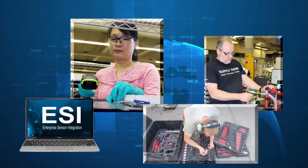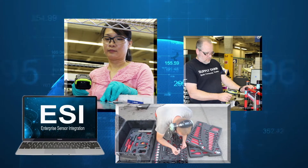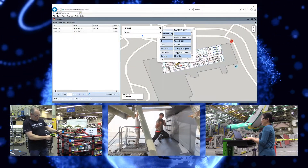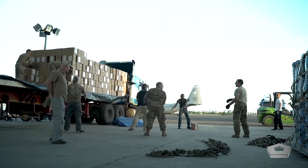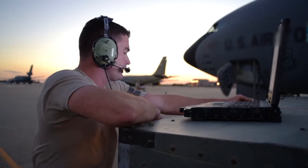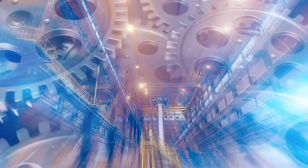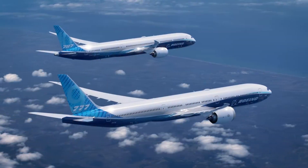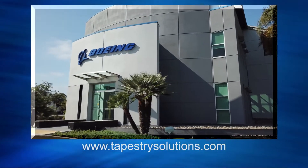ESI provides total asset visibility across the global enterprise. It automates the workflow, improving efficiency, safety, and accountability. With these features and more, ESI can transform supply chains and sustainment operations. It will accelerate smart factory transformation and increase your bottom line, just like it did for Boeing. Contact us today to learn what ESI can do for you.